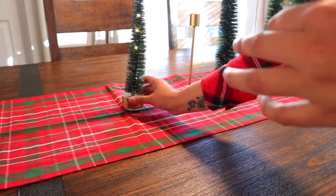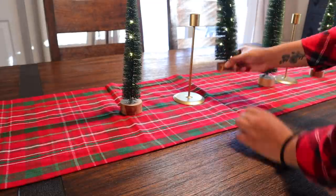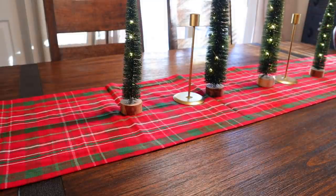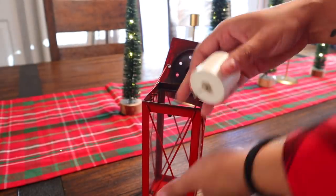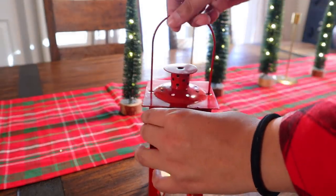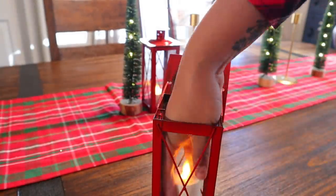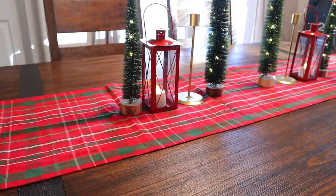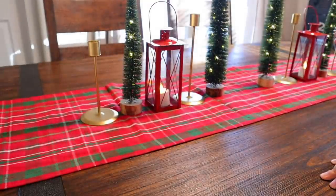I thought the bottle brush trees were so cute, and after the 50% discount they were not as expensive as you'd expect — the bigger ones were $5 each while the smaller ones were about $3.50. For lighting up trees, that is a really good price. I also put some gold candlesticks back up, and these cute little lanterns are from Hobby Lobby. They're actually black and I spray painted them red last year. Inside I just have battery-operated tea light candles.